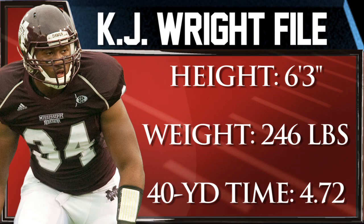Hi, I'm Hub Arkish with a PFW Draft Profile from Mississippi State outside linebacker K.J. Wright. Wright has excellent size and a projectable frame with long arms and overall body length. This experienced three-year starter drops smoothly into coverage and he's very aware in zone.